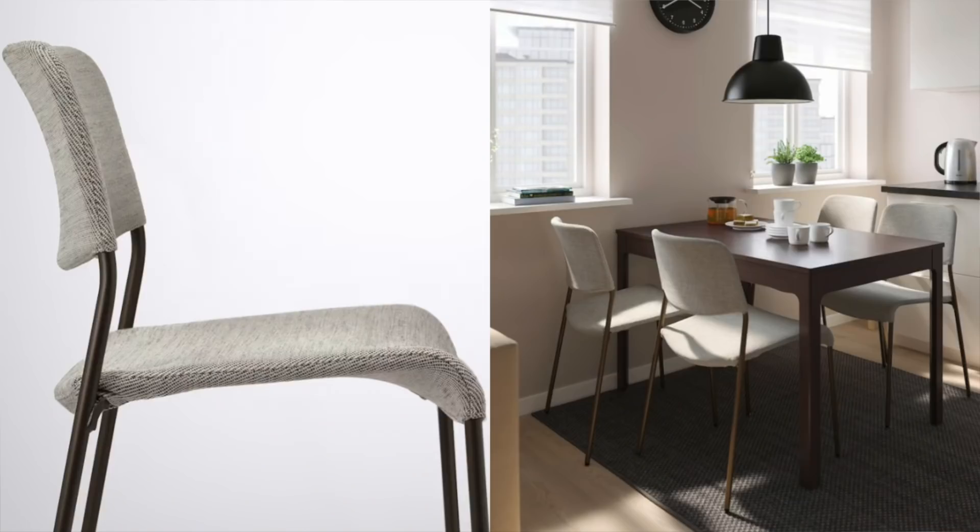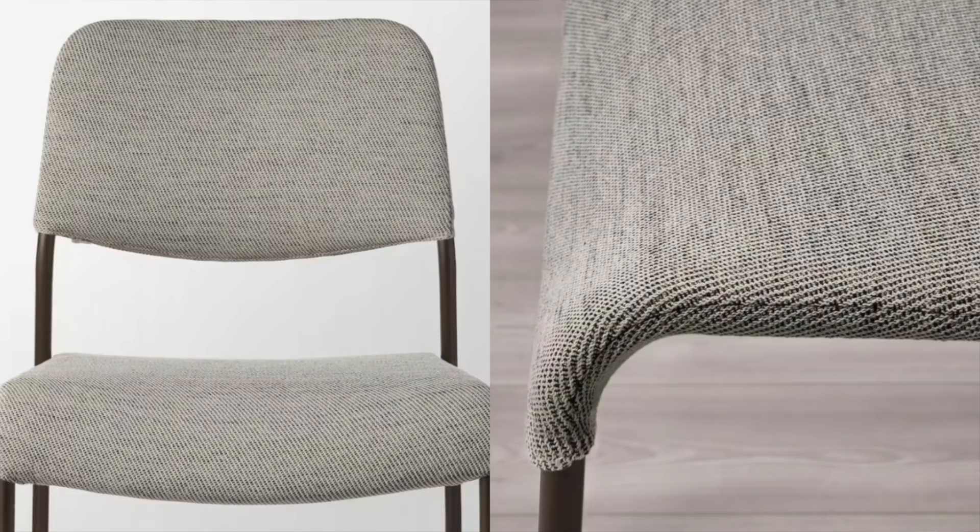Next up are these dining chairs. I saw these and they immediately screamed West Elm to me. They look super expensive with a very mid-century modern vibe, but they're not super expensive. I think they would pair really nicely with a lot of different dining tables. I love the fact that they are stackable, so you can stack them if you need to — great for a small space with a collapsible dining table. They also have pretty much the same West Elm fabric that my sofa has, so you can see they are good quality in the fabric. A really great option if you're in the market for dining chairs.